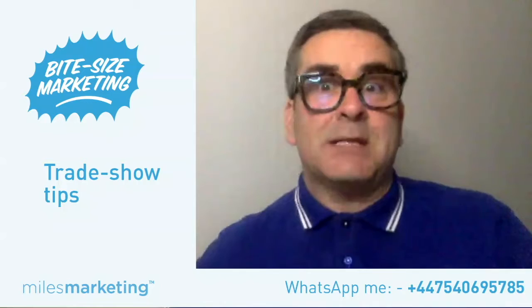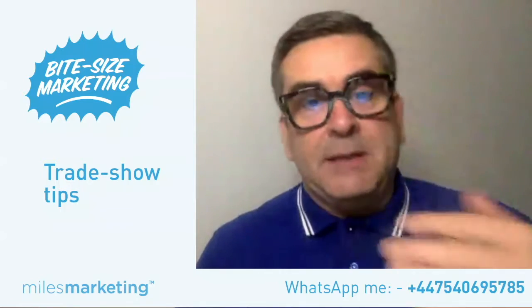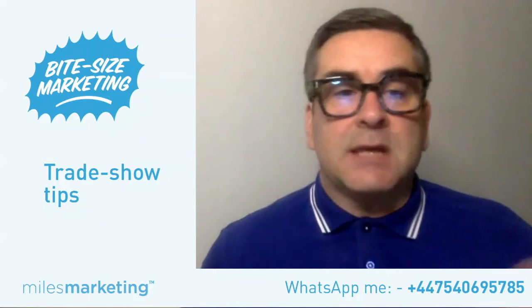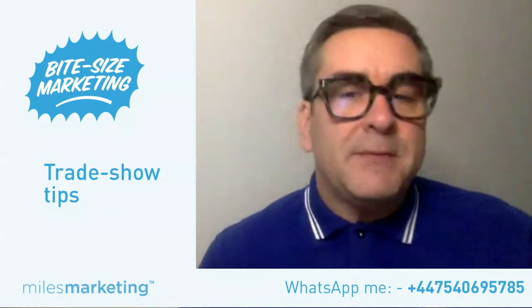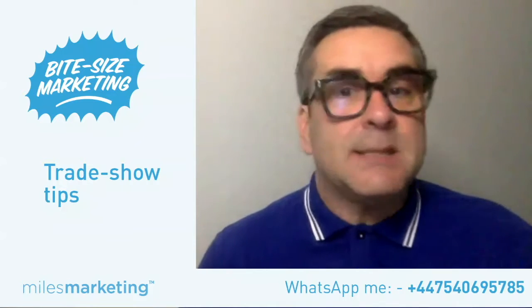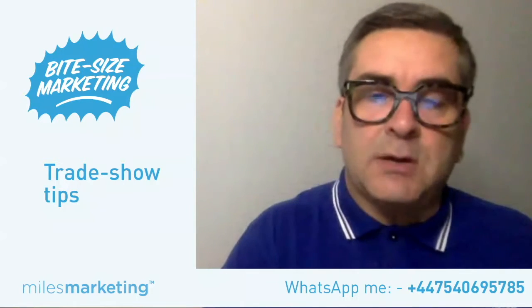Trade shows are a great way to be put directly in front of your customers. Whether you're talking about a B2C business selling widgets at a consumer show, the vast majority of you watching will be wanting to go to a B2B show, because B2B is inherently harder to reach your target market — so this is ideal.